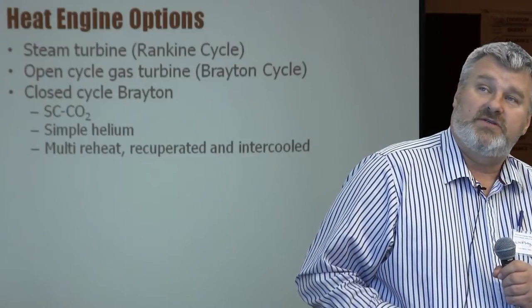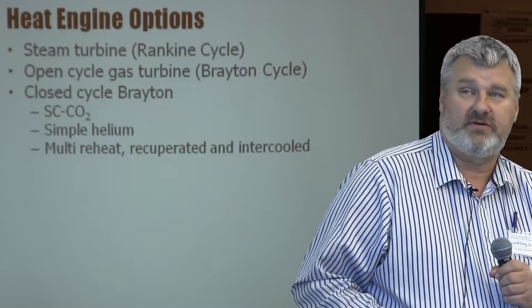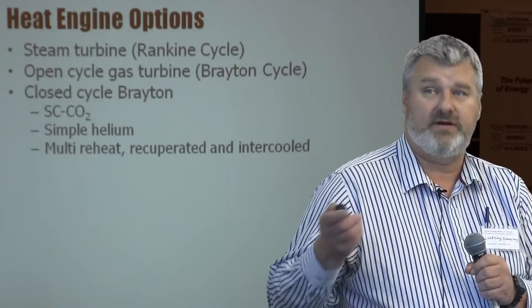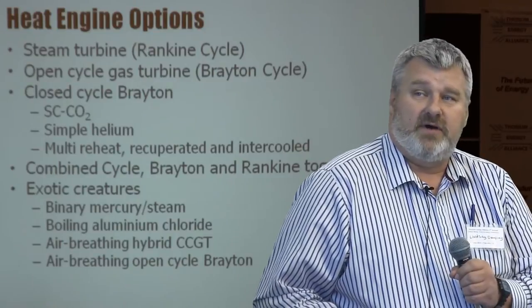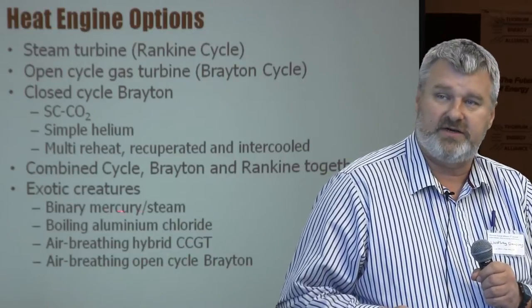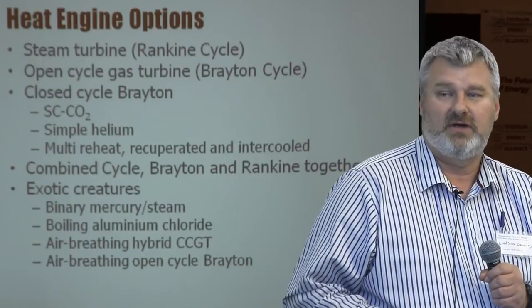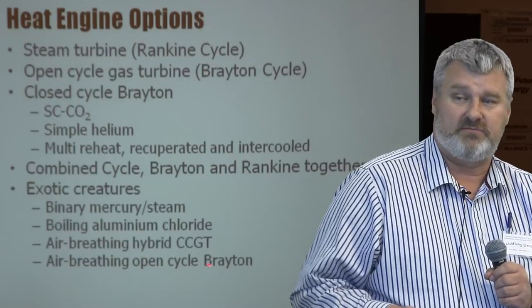Heat engine options include the steam turbine Rankine cycle, open cycle gas turbine, closed cycle Brayton, supercritical CO2, and simple helium. You also have helium with multiple reheat, recuperated and intercooled — a more complex but more efficient cycle. We can combine Rankine and Brayton cycles together, and get into exotic binary systems with mercury and steam, boiling aluminium chloride, air-breathing hybrid combined cycles, or open cycle Brayton — which I think is a promising field for research.